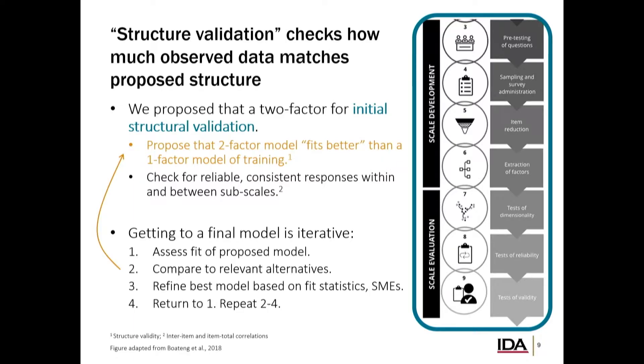We're going to check for reliable and consistent responses both within and separation between those subscales. The way we do this is usually an iterative process: propose a model or set of models, compare to relevant alternatives, and then work with subject matter experts and users to refine the model and try to get it to a better spot — making sure it works well across all systems and users of interest.